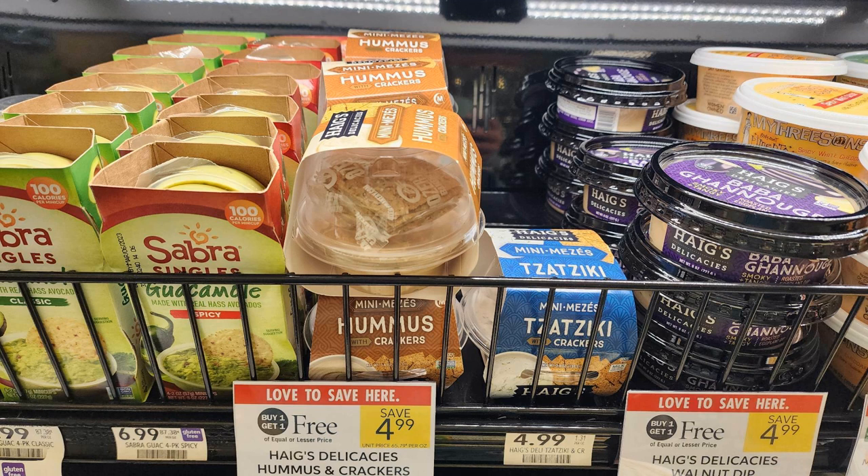The next Publix deal is on — and I'm sure I won't pronounce this right — Hikes Delicacies hummus and crackers. These are a little cup of hummus with crackers on top. They're buy one get one free priced at $4.99, and we have an Ibotta rebate for $2 back, limit of two, so you're going to pay just 50 cents each after the Ibotta rebate.